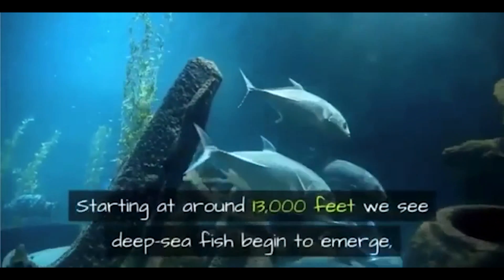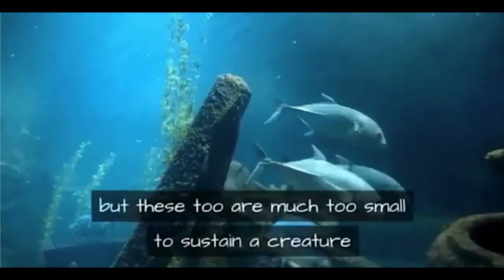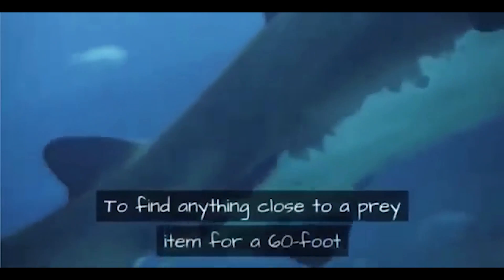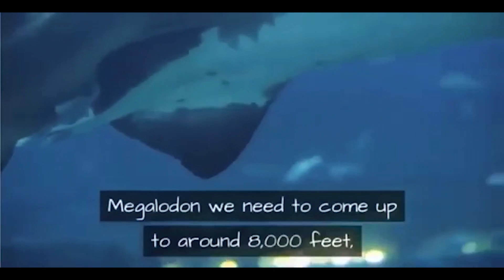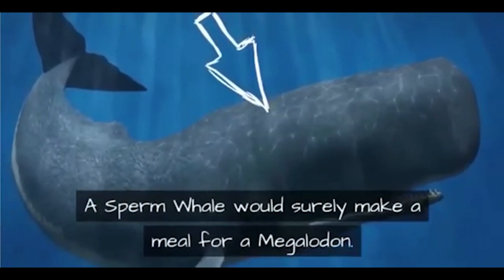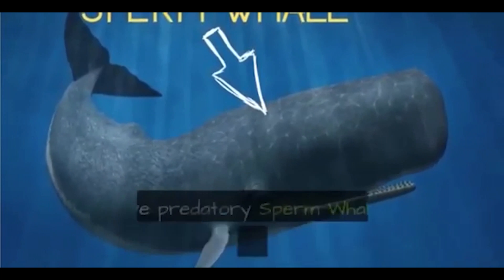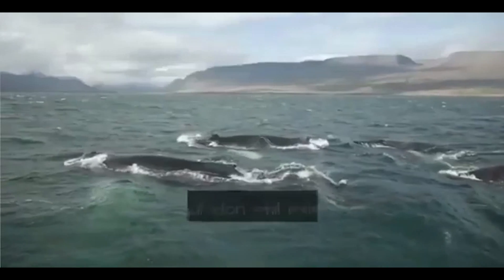Starting at around 13,000 feet, deep sea fish begin to emerge, but these too are much too small to sustain a creature as large as megalodon. To find anything close to a prey item for a 60-foot megalodon, we need to come up to around 8,000 feet, which is the deepest whales are known to dive. A sperm whale would surely make a meal for a megalodon.